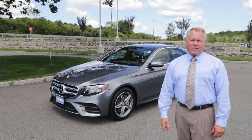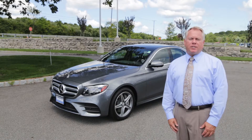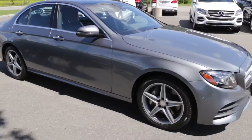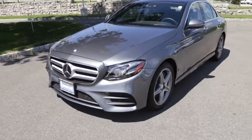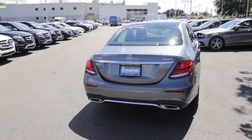Hi, I'm Dave from Intercar, a Mercedes-Benz dealer in Newton, New Jersey. Today I'd like to introduce you to the 2017 Mercedes-Benz E350. This particular car is finished with selenite gray metallic with a black leather interior and is equipped with a top-of-the-line Premium 3 package.